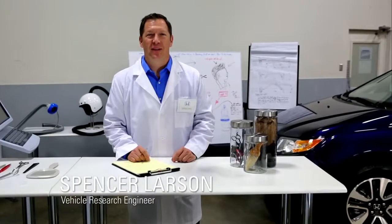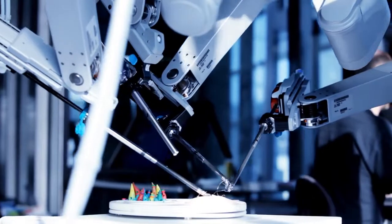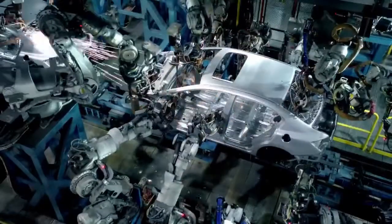Hi, I'm Spencer Larson, Vehicle Research Engineer at Honda, where our philosophy is to imagine mobility in areas once thought immobile. We've developed forward-thinking technologies in automotive manufacturing, robotics, motorsports, and now, haircuts.